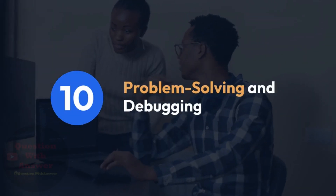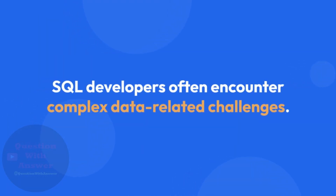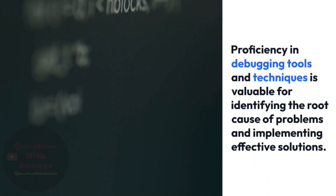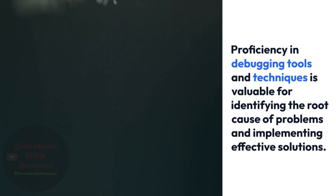10. Problem Solving and Debugging. SQL developers often encounter complex data-related challenges. They should have strong problem-solving skills to diagnose and resolve issues efficiently. Proficiency in debugging tools and techniques is valuable for identifying the root cause of problems and implementing effective solutions.